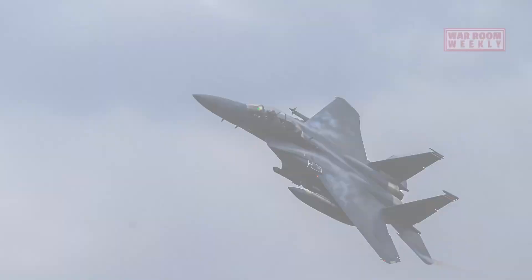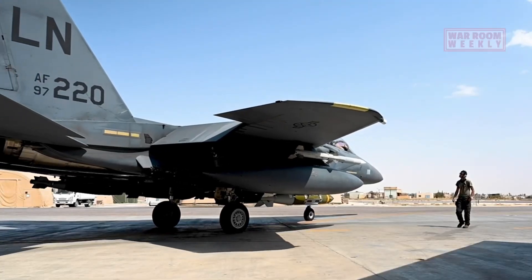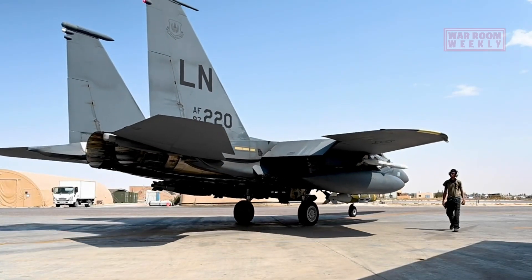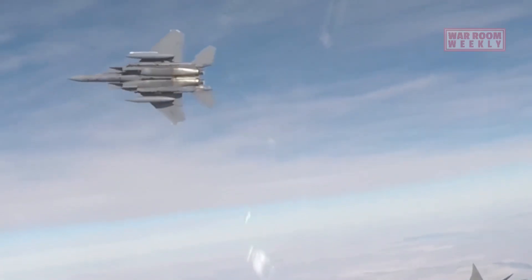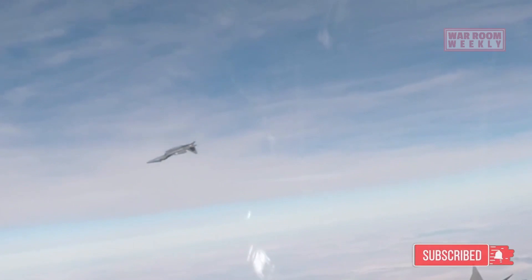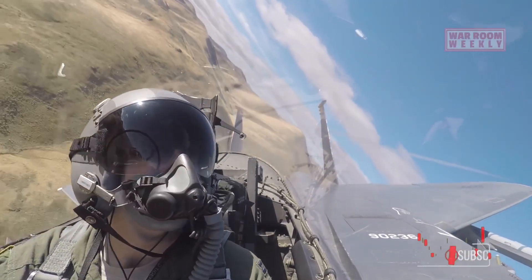The F-15E Strike Eagle is equipped with a range of deadly weapons that contribute to its reputation as a formidable combat aircraft. These weapons enable the F-15E to engage a variety of targets with precision and devastating impact. Here are some of the deadly weapons in the F-15E's arsenal.